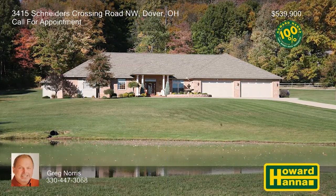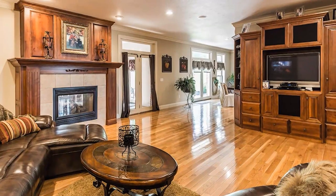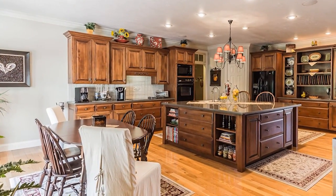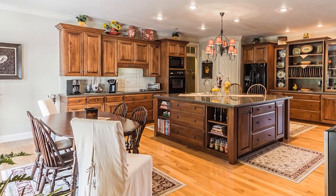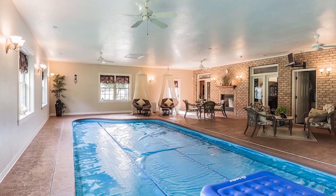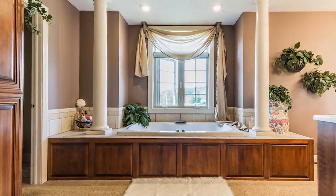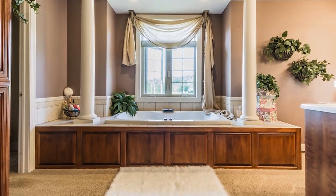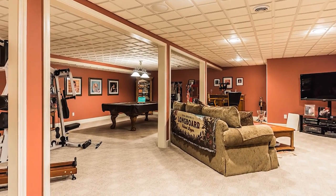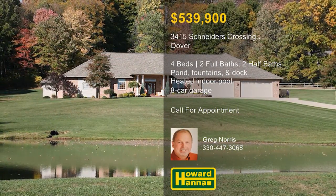A pond with two fountains and a large dock welcomes you to this four-bedroom brick ranch set back off the road on five acres in Dover. Just off the foyer, a two-sided gas fireplace lends warmth and cheer to the hardwood living room. The chef's kitchen combines cherry cabinets, quarry counters, updated appliances, an eight-foot island, and a large pantry. A 30-foot heated indoor pool features a seating area, a half bath, and a built-in hot tub. The master suite has its own door to the pool area, as well as a walk-in closet and an elegant full bath. Geothermal heating ensures a comfortable temperature on the finished lower level, and the oversized heated garage can accommodate eight cars. For the opportunity to examine this unique residence, please contact Greg Norris.